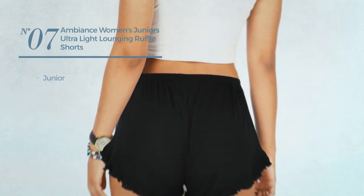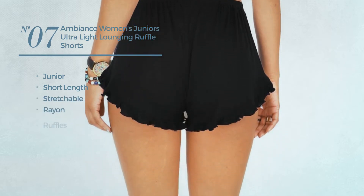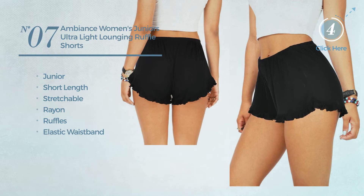Number seven: a junior short length shorts made of stretchable rayon, styled with ruffles and an elastic waistband, available in three other colors.